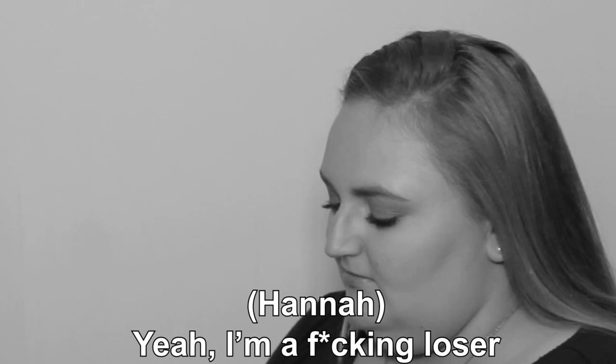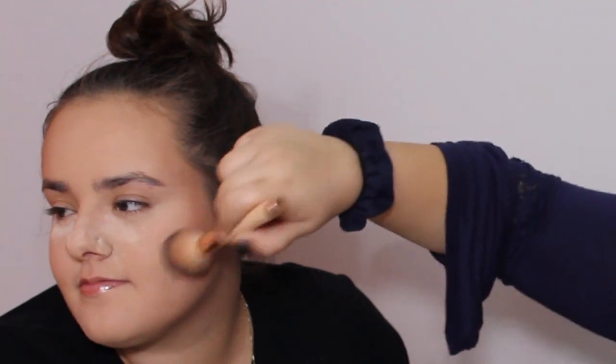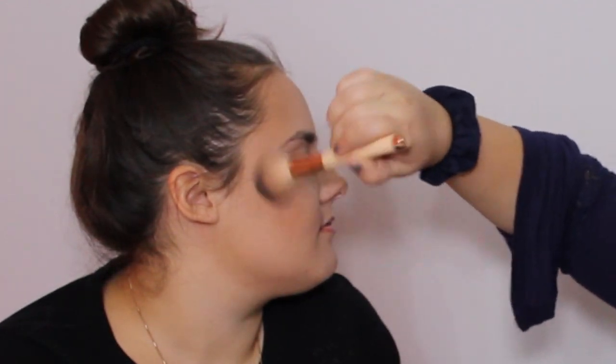I'm going to go in with the Tarte Amazonian blush in the shade Party. Start with the bronzer and pat it in, stopping at the apples of the cheeks. So now that that's done.